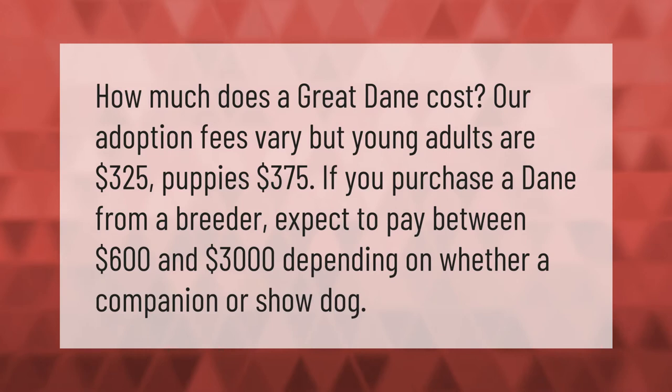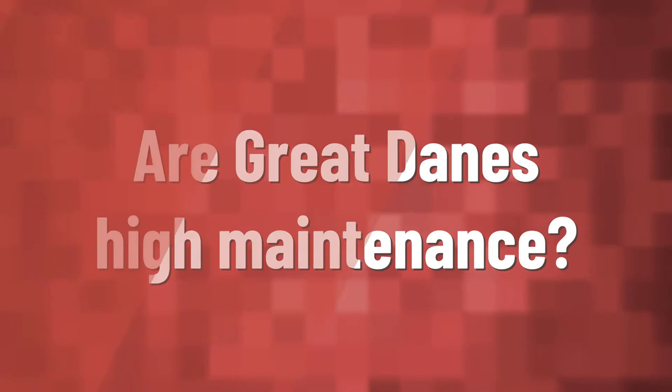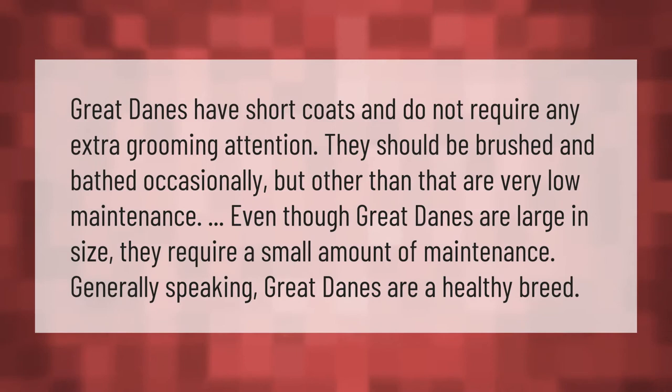Great Danes have short coats and do not require any extra grooming attention. They should be brushed and bathed occasionally, but other than that are very low maintenance. Even though Great Danes are large in size, they require a small amount of maintenance. Generally speaking, Great Danes are a healthy breed.